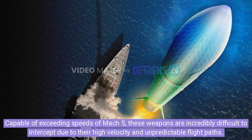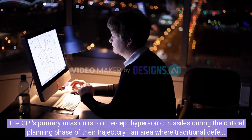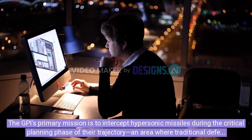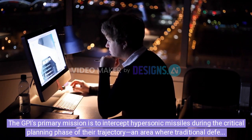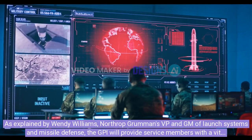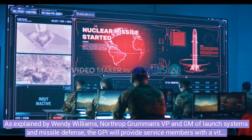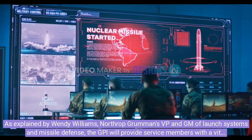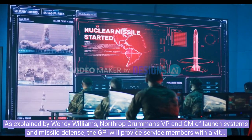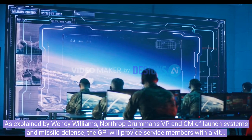Capable of exceeding speeds of Mach 5, these weapons are incredibly difficult to intercept due to their high velocity and unpredictable flight paths. The GPI's primary mission is to intercept hypersonic missiles during the critical glide phase of their trajectory, an area where traditional defense methods struggle. As explained by Wendy Williams, Northrop Grumman's VP and GM of Launch Systems and Missile Defense, the GPI will provide service members with a vital advantage in scenarios where speed and distance are crucial.